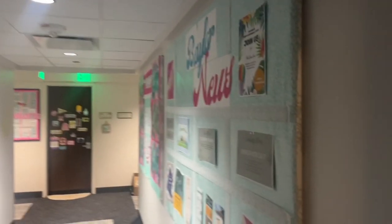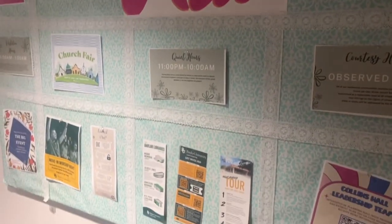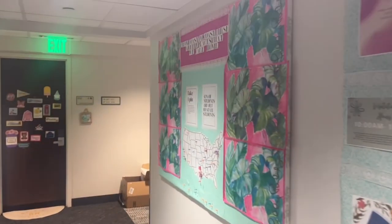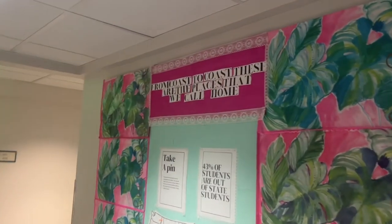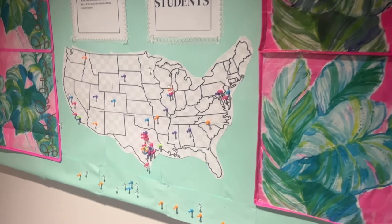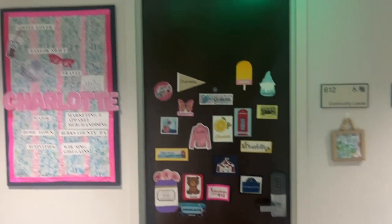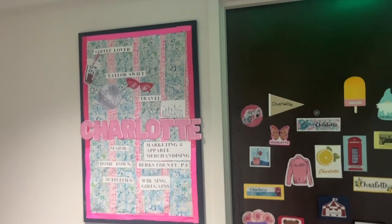This is my hallway. I have a Baylor news board with things going on, and then I have this 'from coast to coast — these are the places that we call home' board where you pin where you're from. Super cute!